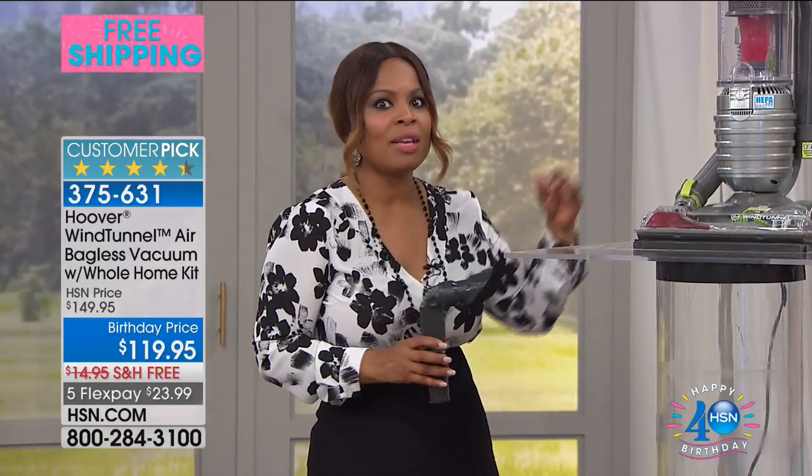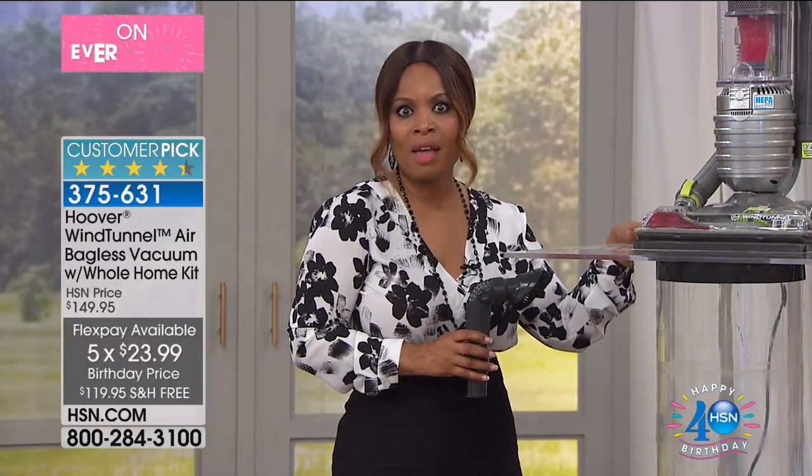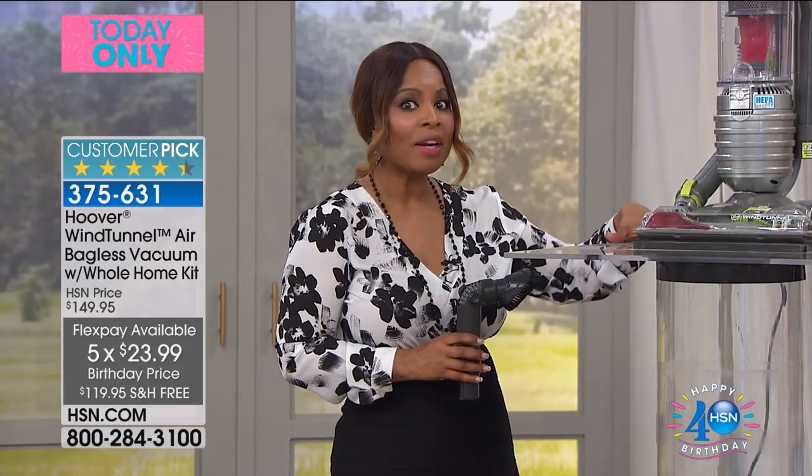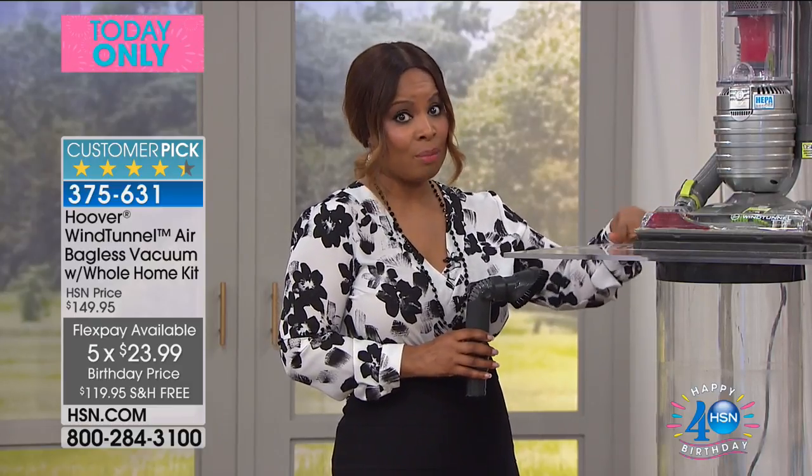Don't forget everybody can use FlexPay — that means using a credit card, debit card, or PayPal account. There are many ways to shop with us.